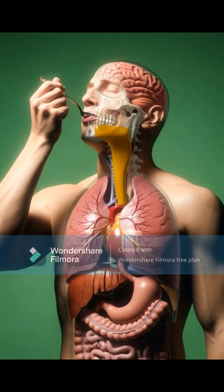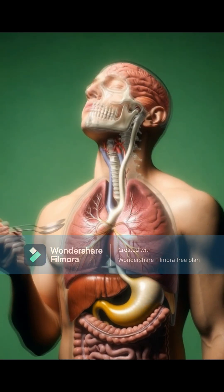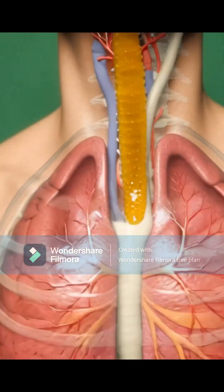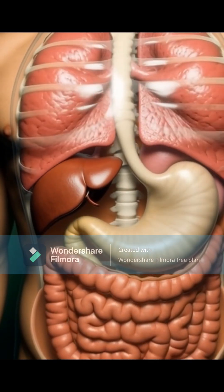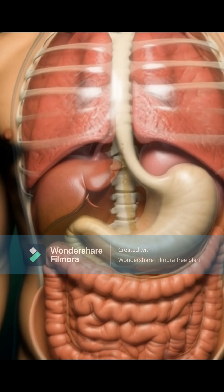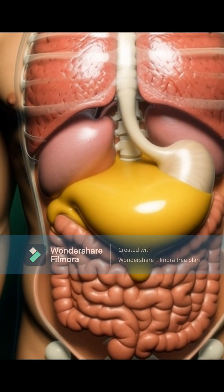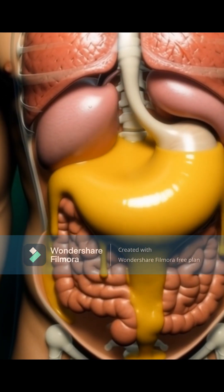As soon as the sea moss enters your mouth, its thick gel texture begins mixing with your saliva, allowing the first nutrients to dissolve. As you swallow, the gel travels smoothly down your throat and moves into your stomach. Here, stomach acids start breaking the gel apart, releasing minerals like iodine, magnesium, zinc, and antioxidants into the digestive system.